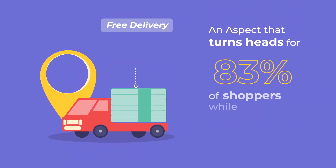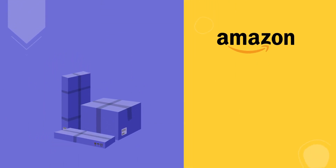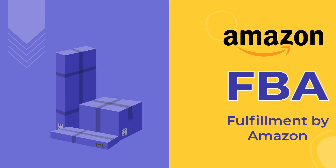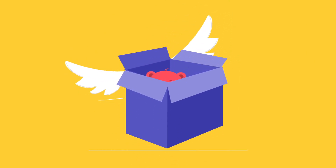Free delivery — an aspect that turns heads for 83% of shoppers while shopping online. To live up to the expectation, Amazon now brings Amazon FBA, that's Fulfillment by Amazon, the feature that helps sellers by picking, packaging, and shipping on their behalf.